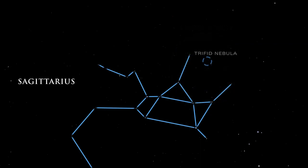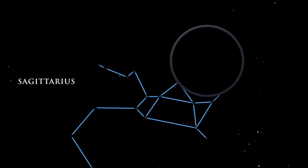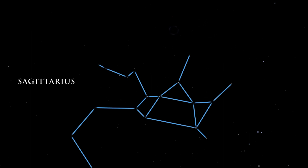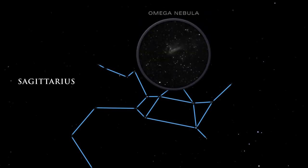In the three-lobed Trifid Nebula, dark dust lanes appear etched against the radiance of glowing gas. The Omega Nebula glows brightly, but we cannot see its hottest stars embedded deep inside. Infrared telescopes peering through the gas and dust can detect them.